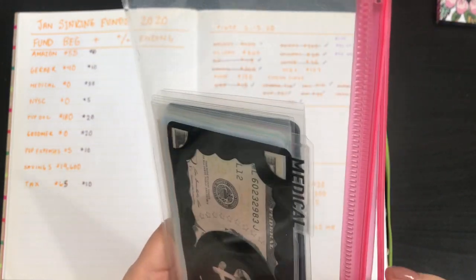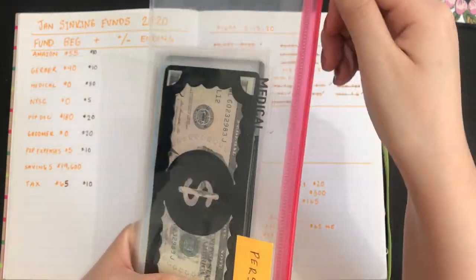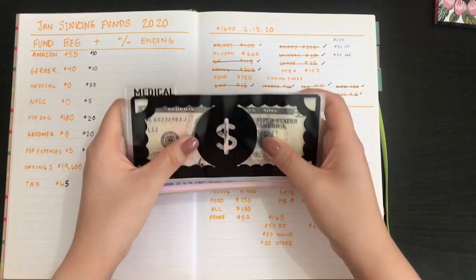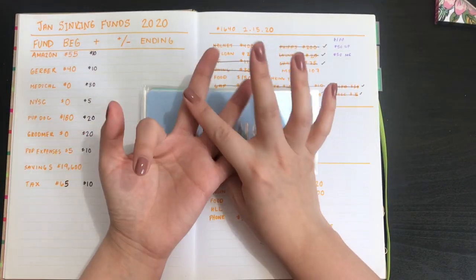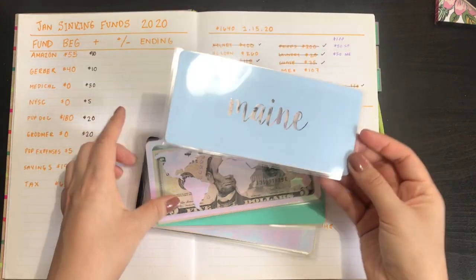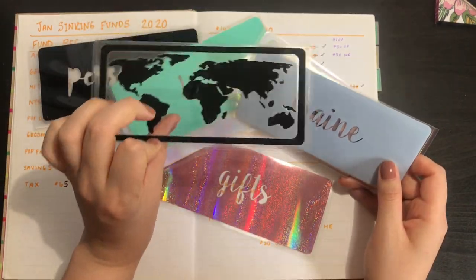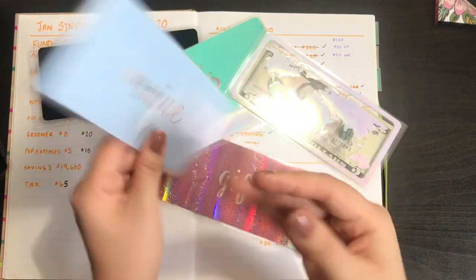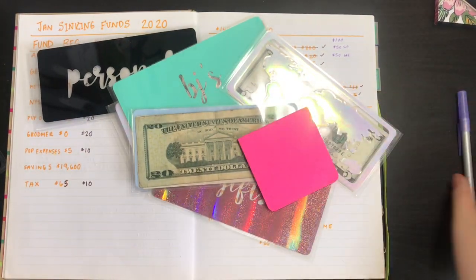I did get my new Romina Rosa cash envelopes — look at this, they are so cute. I have my medical one from Romina Rosa. Then I got three from Romina Rosa: a main, a BJ's, and gifts. This is my main one — I already transferred out the money because I was using my old one while this hadn't arrived yet. Now that it has, I need to put thirty dollars in here.